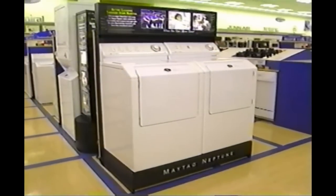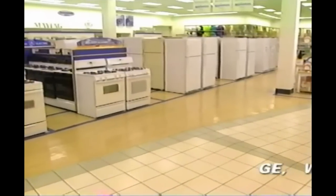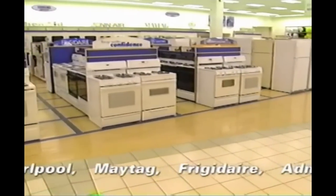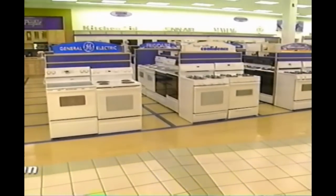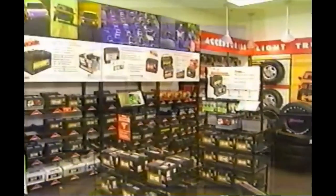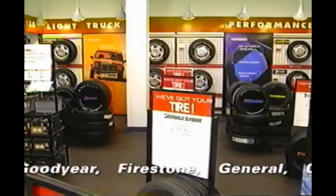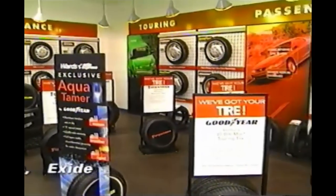I've mentioned Sears a couple of times, and I really do think they were Montgomery Ward's biggest competitor. Sears surpassed them in the economic boom right after World War II. The founder of Montgomery Ward made a mistake — he thought there was going to be a recession after the war, so he played things very conservatively and didn't open a lot of new stores, whereas Sears did the opposite and took advantage of the economic boom. At that point, Sears surpassed Montgomery Ward, and they were really never as big as Sears again.